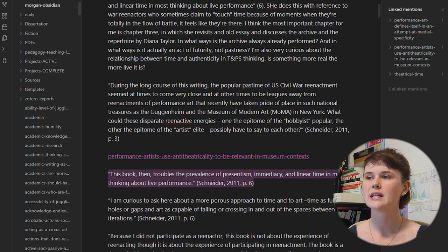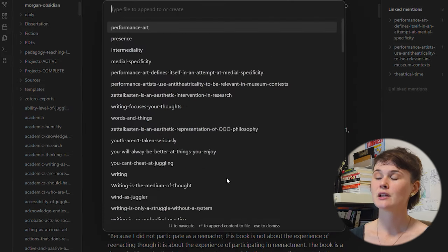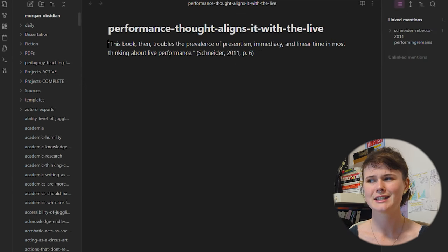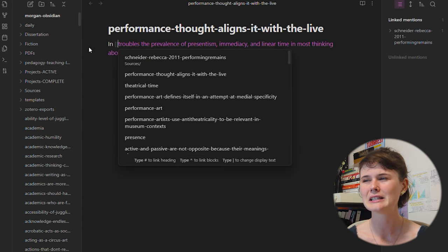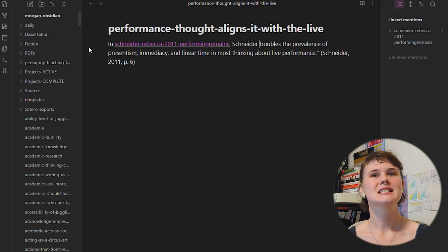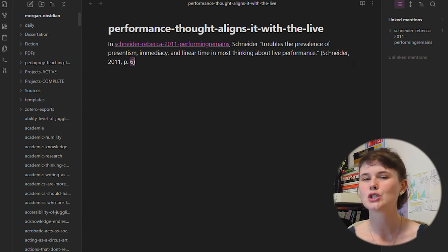Because this idea that performance is aligned with the live is so integral to a lot of thought about performance, I probably want a dedicated note about it. Once I find a quote I want to create its own note for, I use the community plugin Note Refactor by James Lynch. This plugin lets me highlight a piece of text and click Control+Shift+C to cut it from this note and paste it automatically into a new note. I also get the opportunity to name that note — in this case I'm calling it 'performance thought aligns it with the live.'